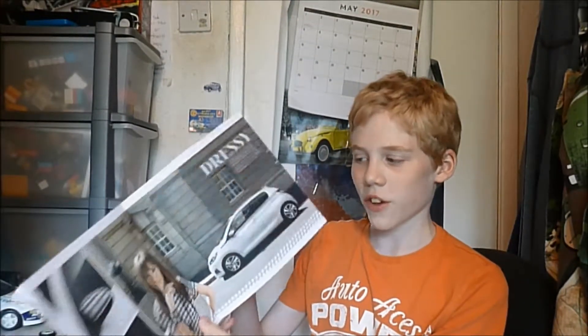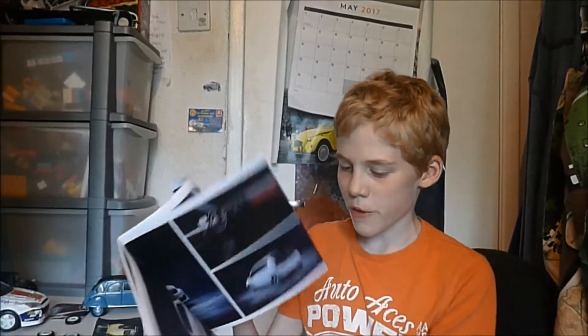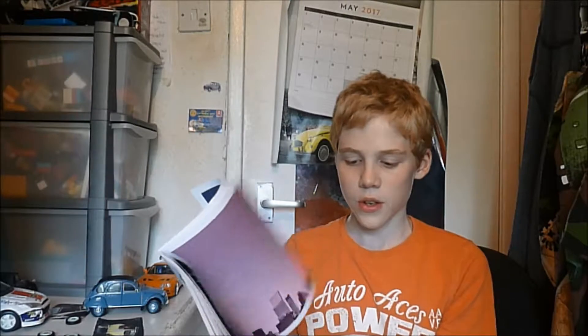We have the Peugeot 108. This is my least favourite brochure — I just don't feel like it's very well put together. It's a bit boring to be honest. It's not my favourite one, but it's okay for Peugeot lovers I guess.